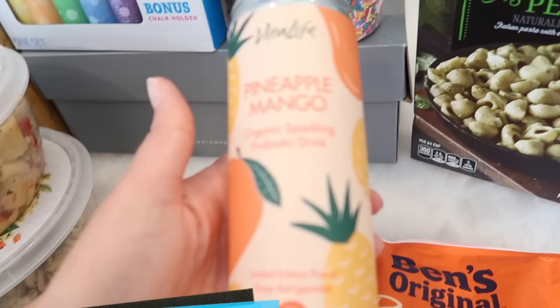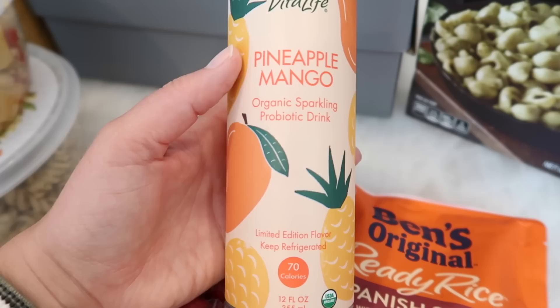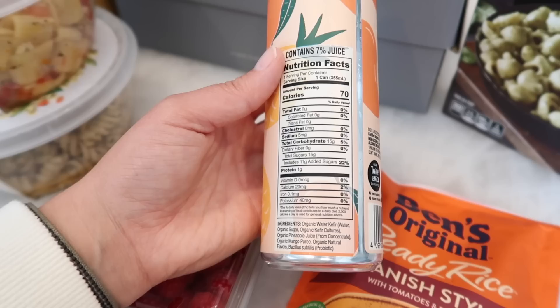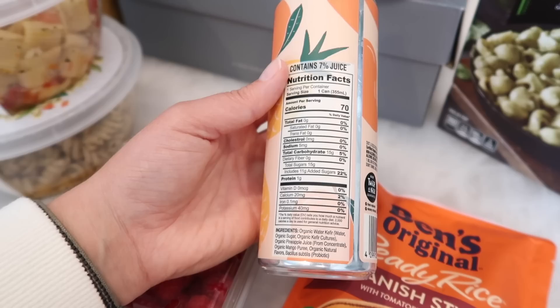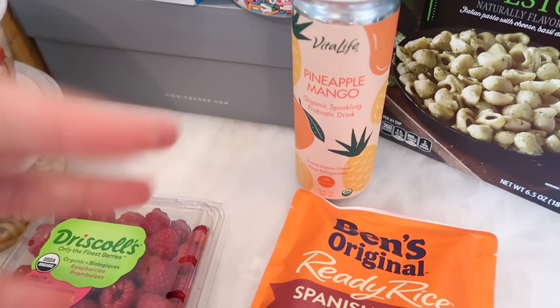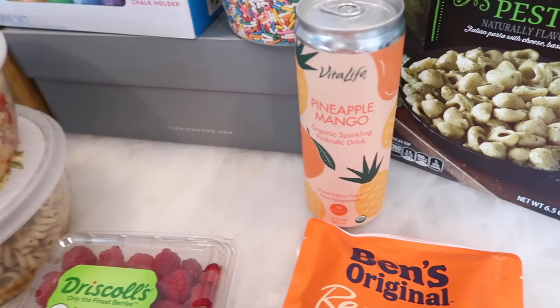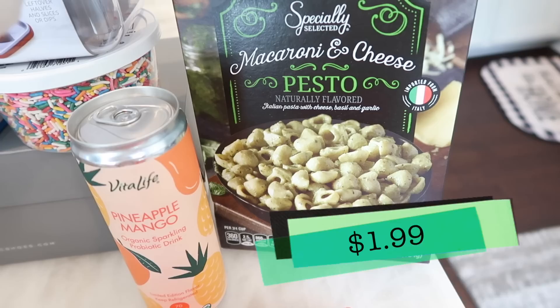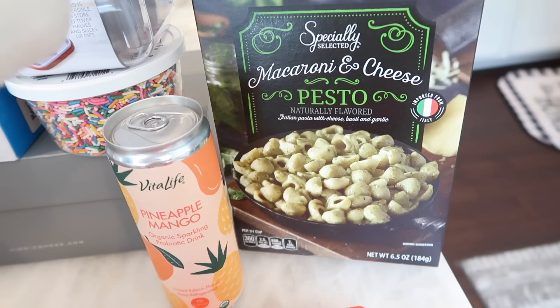I found this Vital Life pineapple mango organic sparkling probiotic drink. There was only one left on the shelf — it is a limited edition flavor, 70 calories. I did read the back and was disappointed to see there are natural flavors listed, which I feel is unnecessary since there's already mango and pineapple. I think it's going to be delicious though — we'll find out in the taste test. I also found a macaroni and cheese pesto that was the last one on the shelf. This is for my son — it's imported from Italy. He loves pesto and he loves mac and cheese, so I think this combo is going to be a real winner for him.